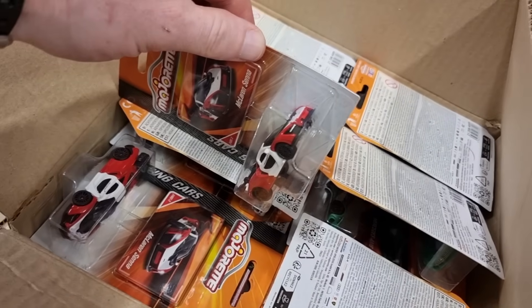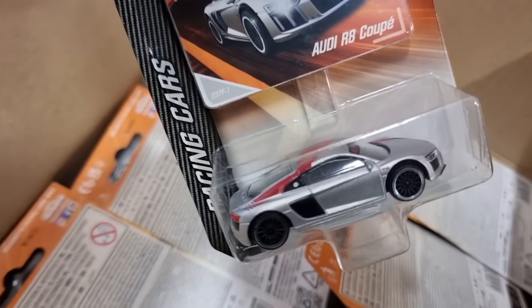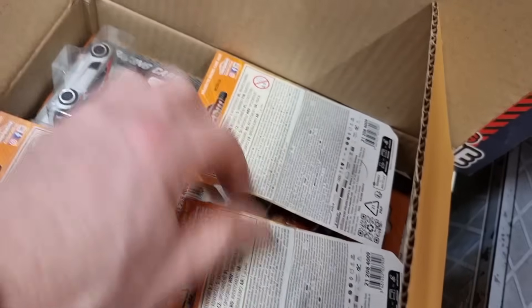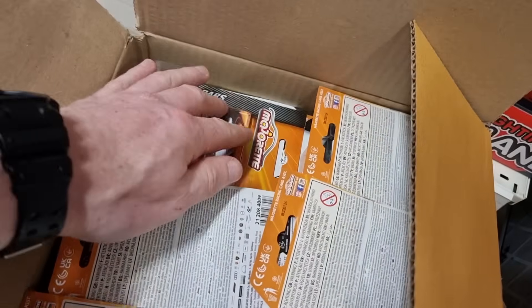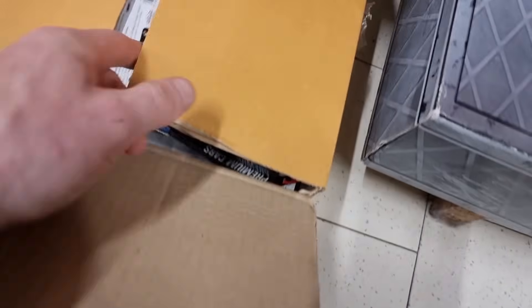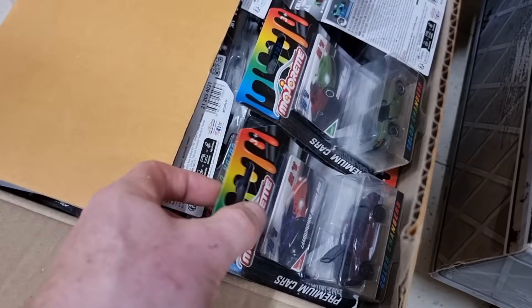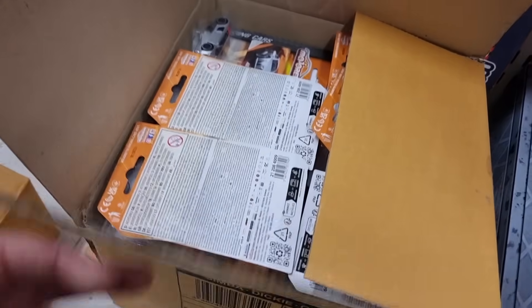Yeah, I think they just restocked this display — very nice display by the way. Oh, the Audi is good! Yeah, I was looking for this one. Let me check it for the collection — a nice Audi, and there are plenty of those so don't worry. Okay, I'm not going to search any further in that box. Okay, these are color changers.